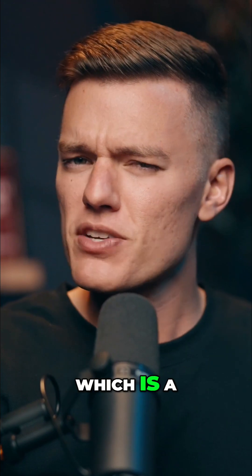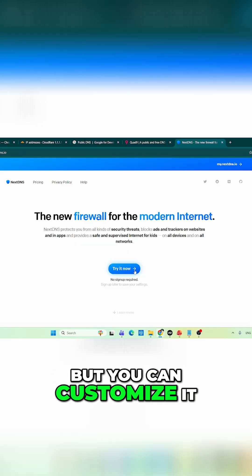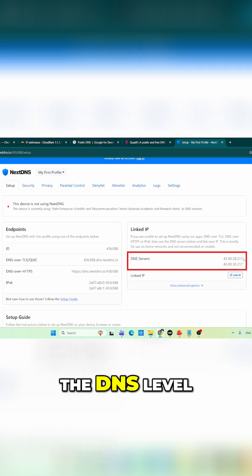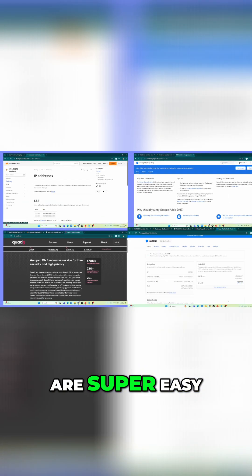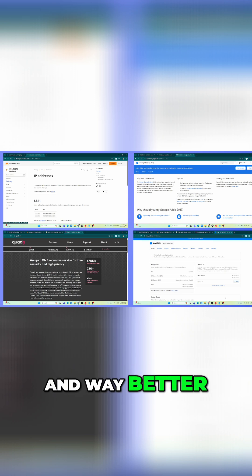Lastly, there's NextDNS, which is a favorite among privacy nerds. It is a little more involved, but you can customize it. You can block ads, trackers, and even filter adult content at the DNS level. All of these are super easy to set up, faster than your ISP's DNS, and way better for your privacy.